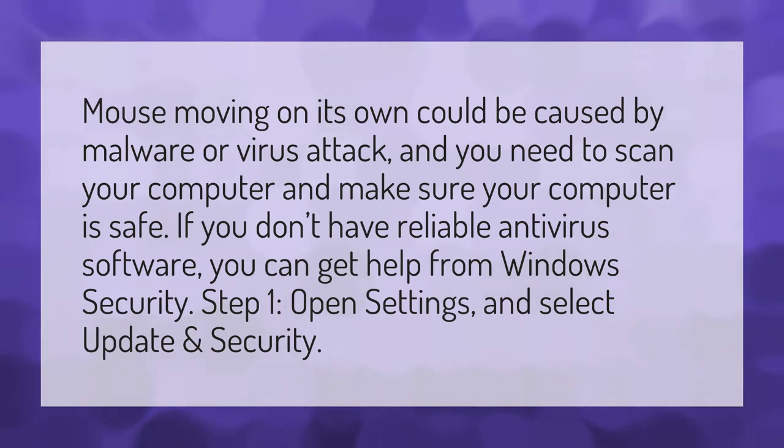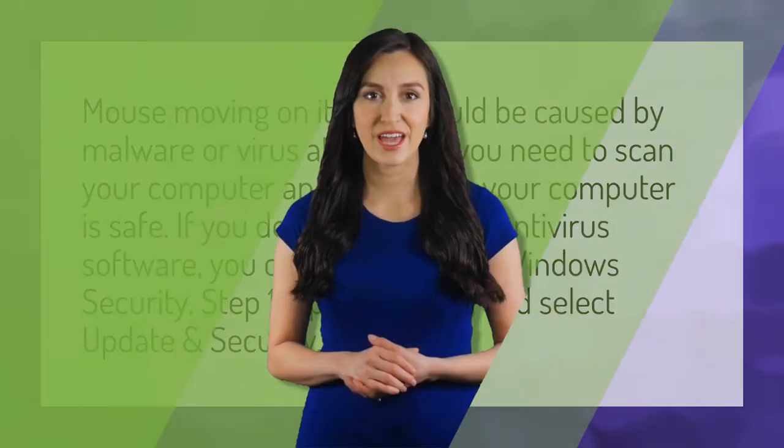If you don't have reliable antivirus software, you can get help from Windows Security. Step one: open Settings and select Update and Security.